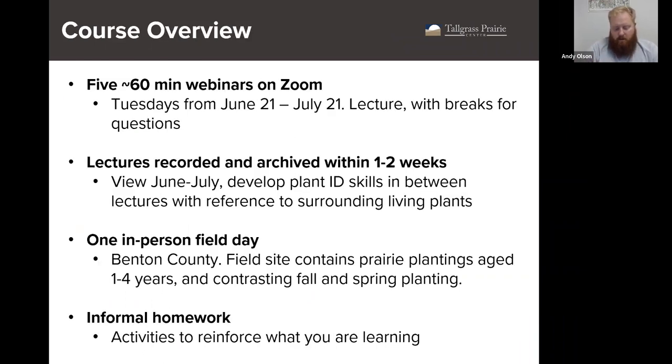This course will consist of approximately five hour-long webinars via Zoom, Tuesdays at noon. Recordings of the lectures will be uploaded to our YouTube page the evening of each class — my goal is at least by seven. We'll also be hosting an in-person field day July 22nd; I'll send more details on that event in the coming weeks. We'll have informal homework activities to reinforce what you're learning. By far the best way to learn botany is to get out and do it.